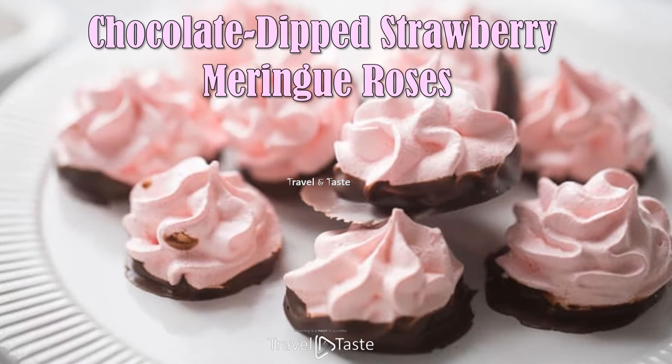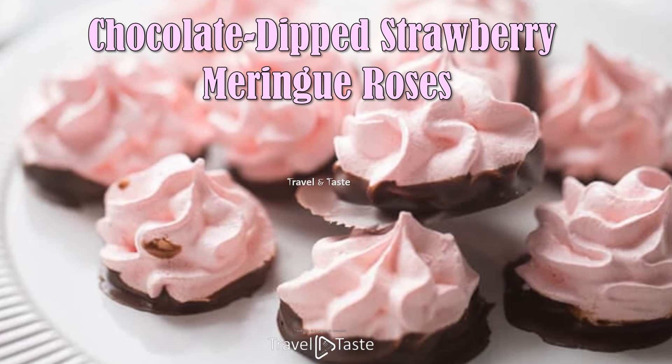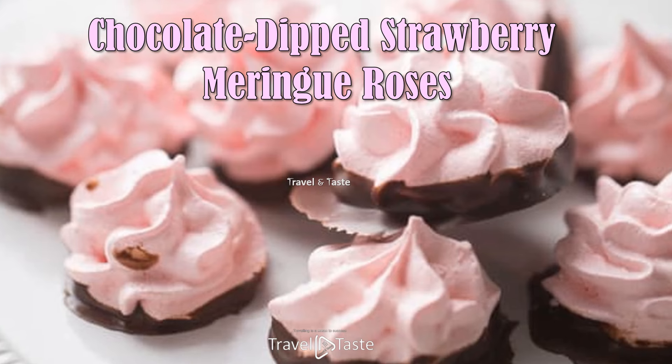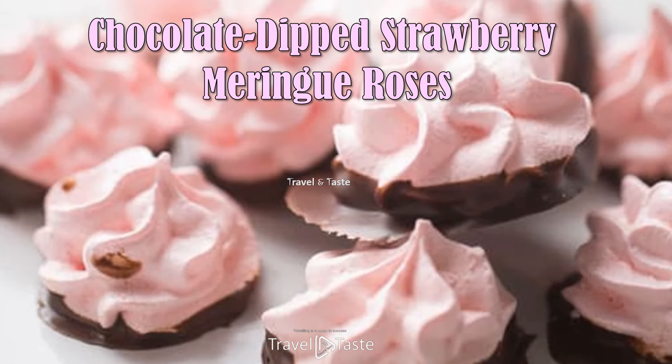Chocolate Dipped Strawberry Meringue Roses — this simple recipe is just as delicious as it is beautiful, made with light and airy strawberry meringue that's piped into a simple rose pattern.